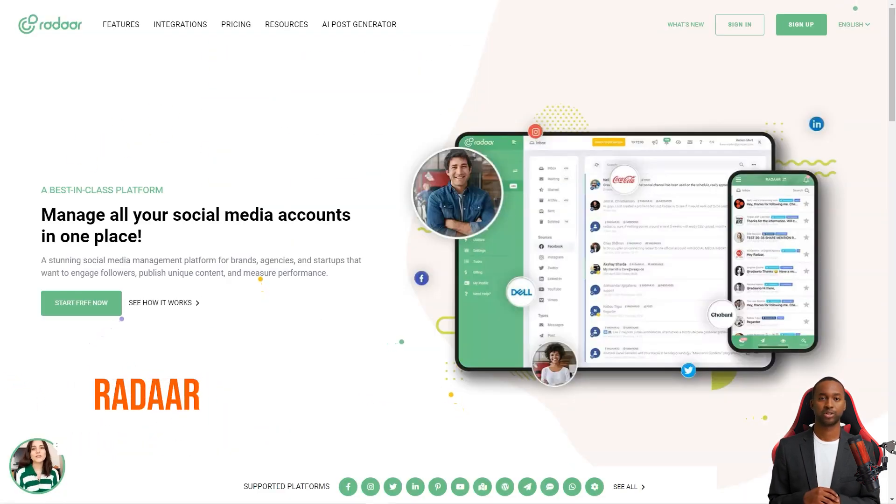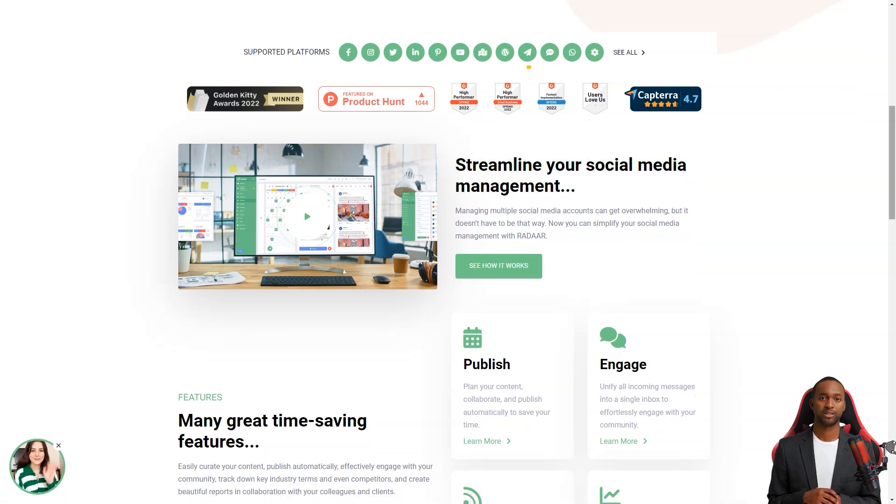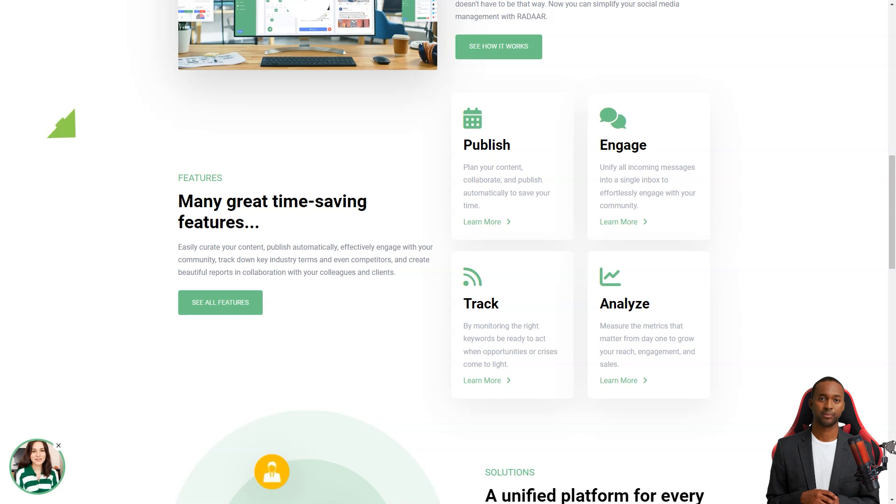Have you ever heard of Radar? This incredible social media management platform is designed to help small and medium-sized businesses with their online presence — it's like having a personal assistant for all your social media accounts. As a digital marketer, it can take a lot of work to manage multiple social media accounts at once. But with Radar, you can focus on other things while it takes care of all your accounts.